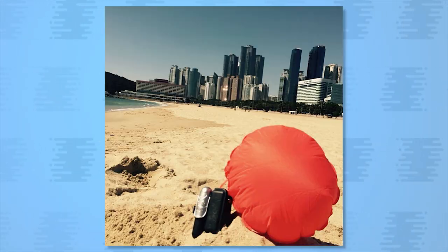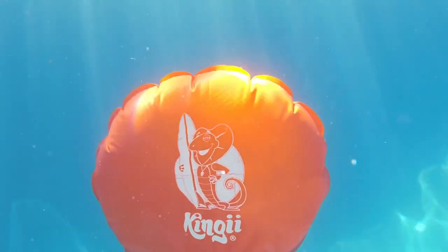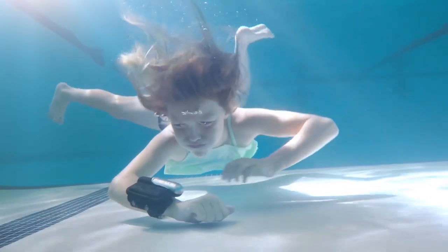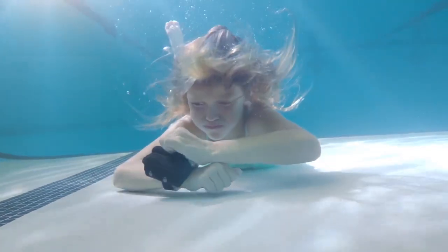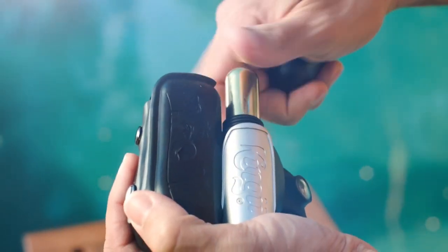Put water safety first with the Kinji Inflatable Flotation Device. Designed to be worn on your wrist like a watch, the device is unobtrusive and easy to activate. Simply pull the lever and a bag will inflate and stay buoyant for up to 48 hours. It also comes with an attached whistle to signal for help.